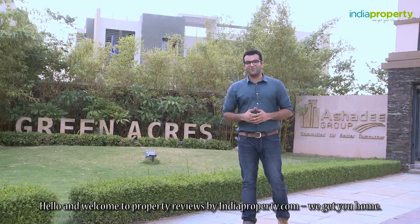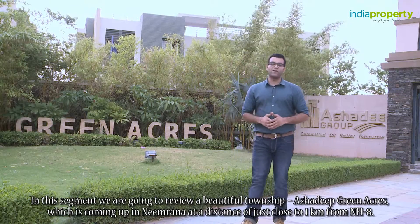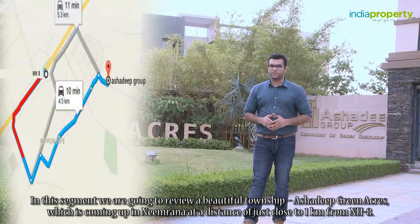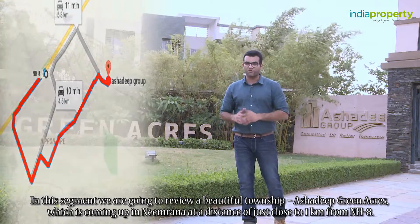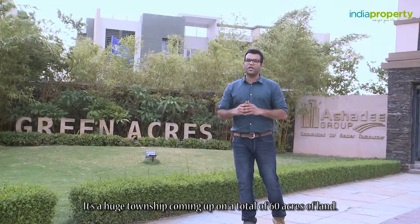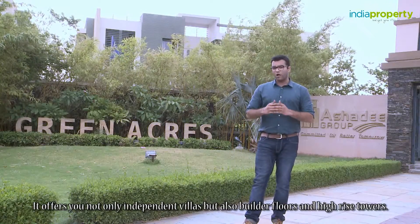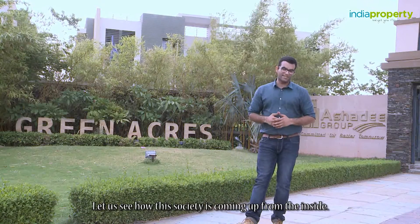Hello and welcome to Property Reviews by indiaproperty.com — we get you home. In this segment, we are going to review a beautiful township, Asha Deep Green Acres, which is coming up in Neemrana at a distance of just close to one kilometer from NH8. It's a huge township coming up on a total of 60 acres of land, offering independent villas, builder floors, and high-rise towers. Let us see how this society is coming up from the inside.